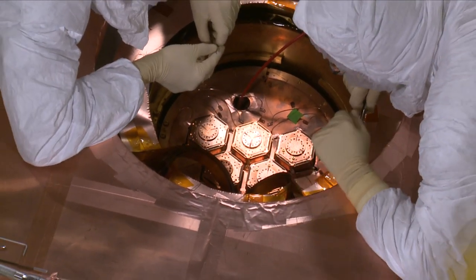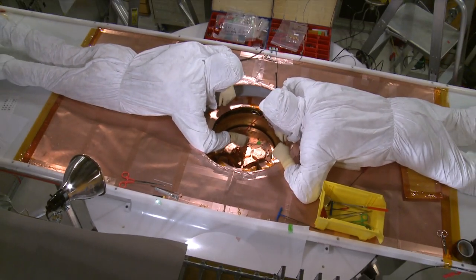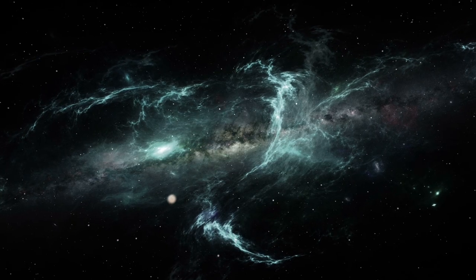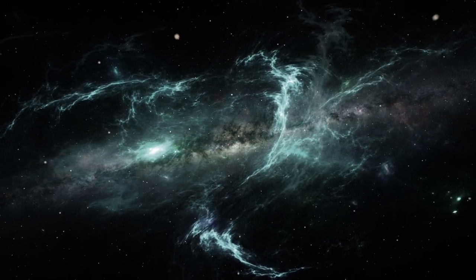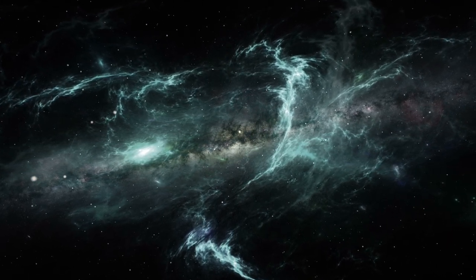We place these detectors in a well shielded underground installation and search for a signature of some new form of radiation interaction that we cannot identify as a normal type of interaction. The best hypothesis for what dark matter is made of is called a weakly interacting massive particle, or WIMP. Dark matter could be made of these particles, and we believe the Milky Way galaxy has an enormous halo of dark matter that we're moving through.